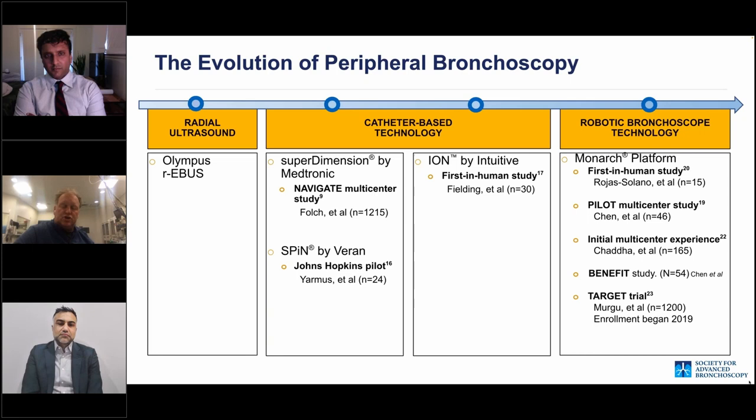The Navigate Multicentered Study, a very large study, showed some value but also demonstrated limitations. Those of us who used that system knew what we could do but also knew the challenging areas. The Varen system and the SPIN system offered similar yet different technology. Then from a catheter-based perspective, as robotics came out, the ION system by Intuitive used shape sensing to navigate out. From a robotic bronchoscope using electromagnetic navigation and optics came the Monarch platform.